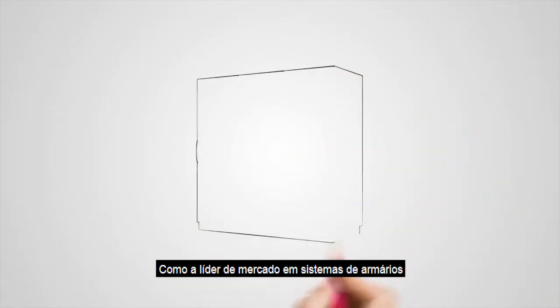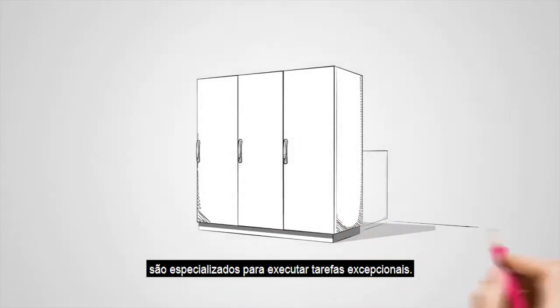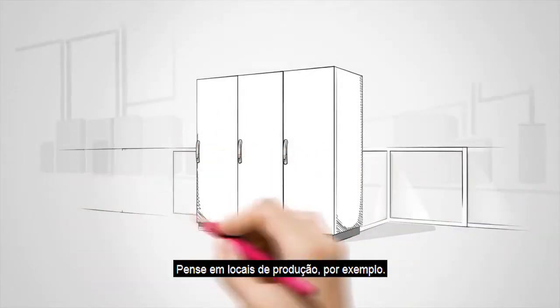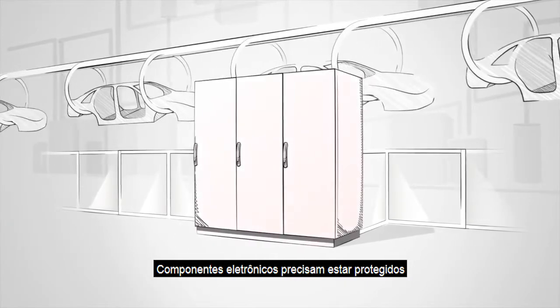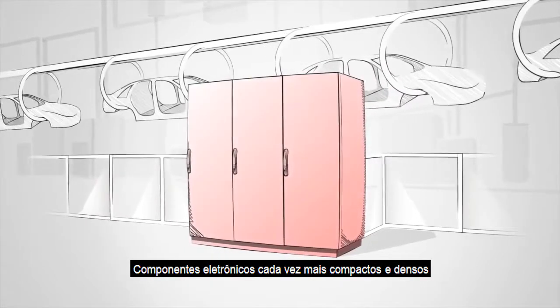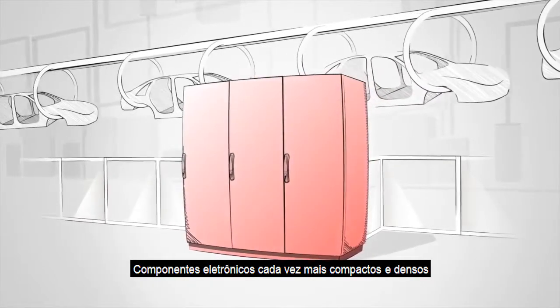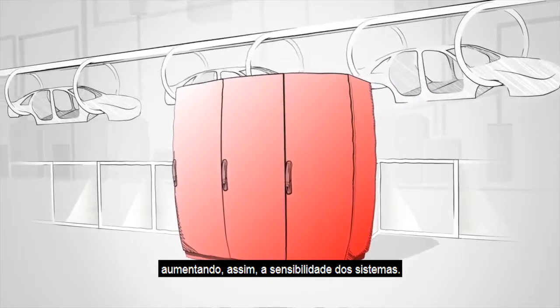As the market leader in enclosure systems, we know that each of our products is a specialist in performing exceptional tasks. Take production facilities for example. Electronic components need to be protected to prevent production facilities from failing. Ever smaller electronic components have increased the packaging density in the enclosure significantly, thereby raising the sensitivity of the systems.